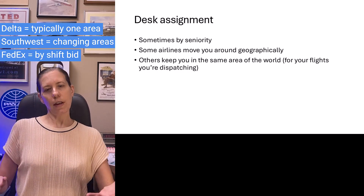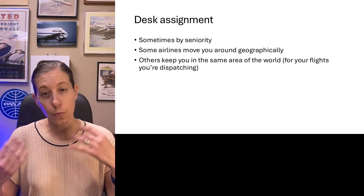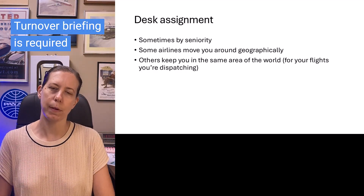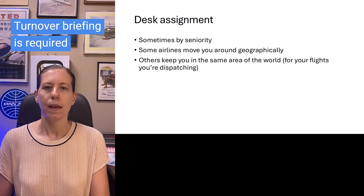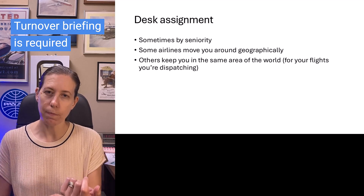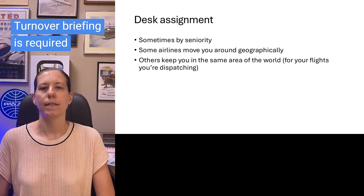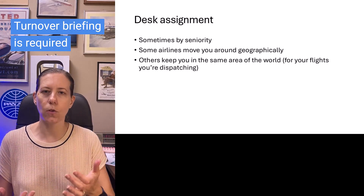Once you get to your desk, you're going to get a turnover briefing from the currently working dispatcher to tell you what's going on in that area — that's the shift turnover briefing. You then assume the desk as it is and begin working your flights.